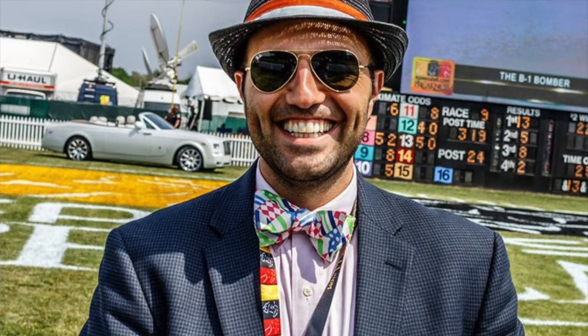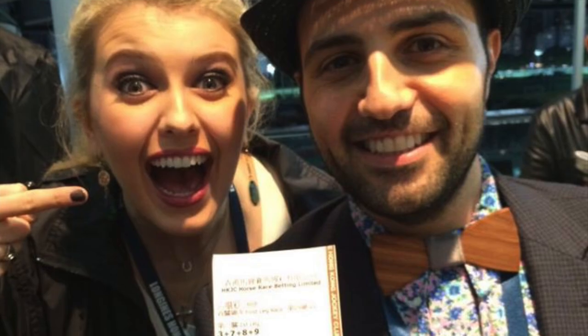This Vineyard Vines one was my first — it was a gift. Since then, I've accumulated quite the collection of bowties, from one depicting state colors to one made of wood.